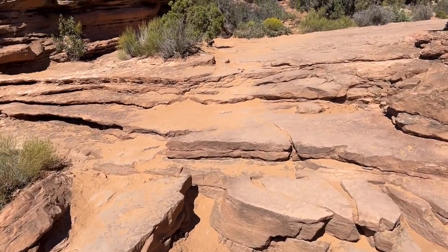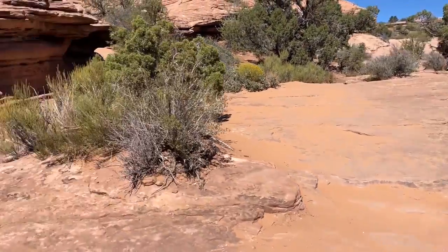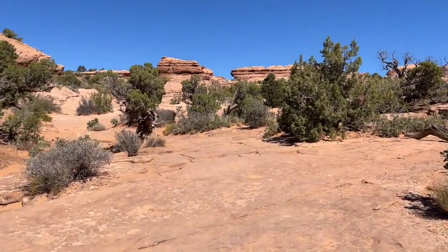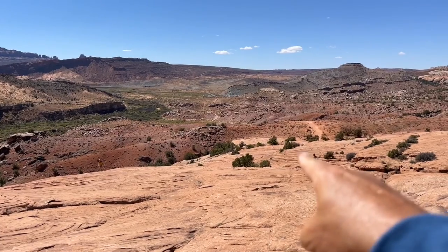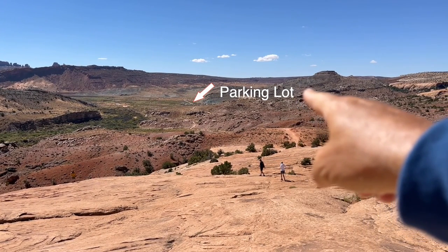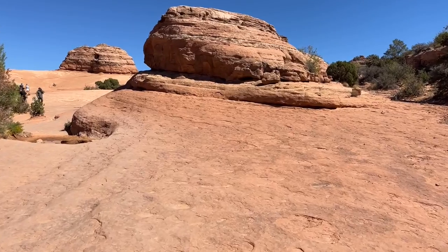It's been a heck of a climb — one that I was not totally prepared for. If you do come to Arches National Park and you want to see the Delicate Arch, dress more like a hiker than a biker. That's what I should have done. But we're almost there now.